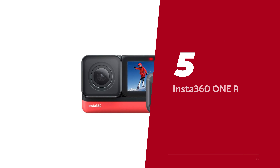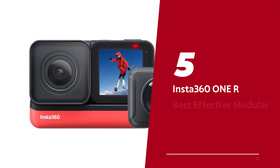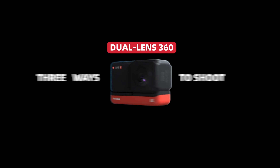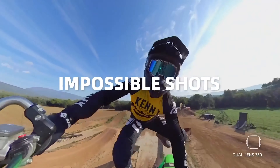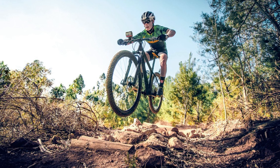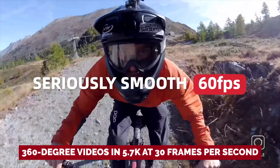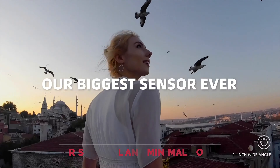Number 5: Insta360 ONE R, our pick for best modular 360 camera. Introducing the Insta360 ONE R, the camera that's got all the right moves. What sets it apart? Its modular design — you can swap out lenses like a pro, giving you the ultimate creative freedom. The 1-inch sensor module is a total game changer. It captures breathtaking 360-degree videos in 5.7K at 30 frames per second. In well-lit conditions, this camera delivers great results.